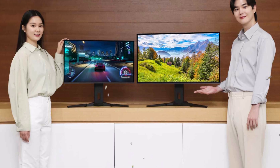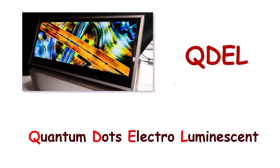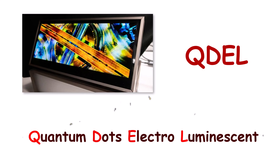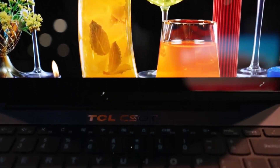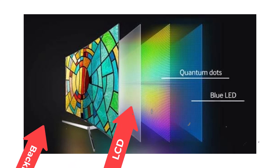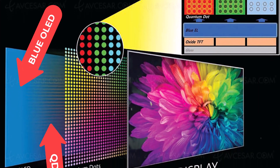So let's get to it. What is QDEL? QDEL simply stands for Quantum Dot Electroluminescent. Like the name implies, we're still dealing with quantum dots. But unlike the previous quantum dot TVs, where the quantum dots are placed as a layer between the LCD display and the backlight in the case of QLED, and as a layer in front of blue OLED pixels in the case of QD OLED.